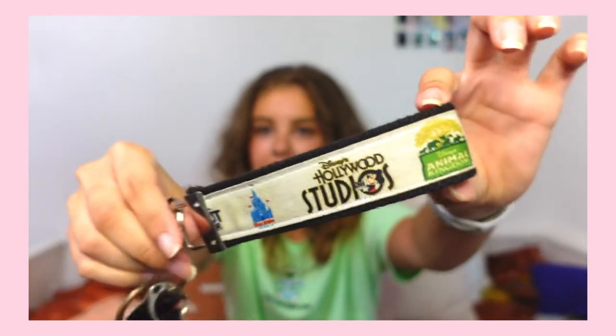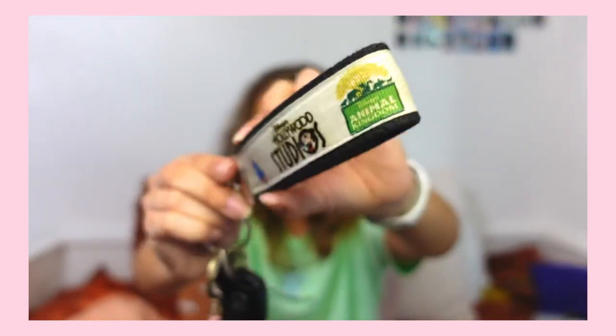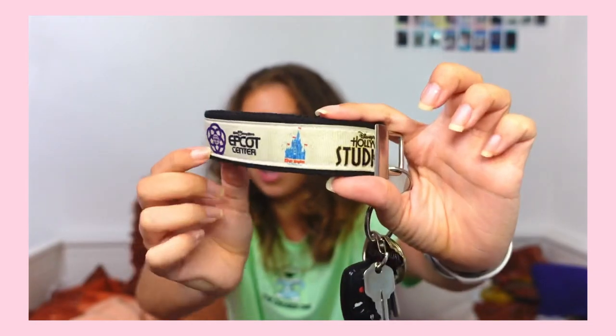The next shop is called Wish Upon Designs on Etsy, and it is this key wristlet. I use it for my keys so I use this every day — it's just kind of dirty now since I've used it for a long time. It has all the parks on it: Magic Kingdom, Haunted Studios, Animal Kingdom, Epcot, and more. I probably should get another one. It's really nice to hold your keys on and I never lose them.